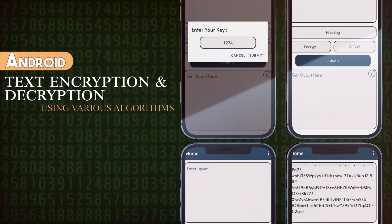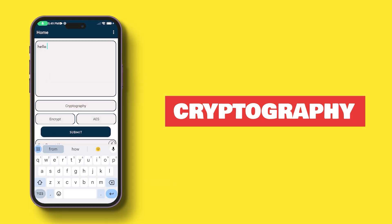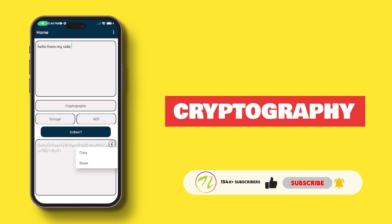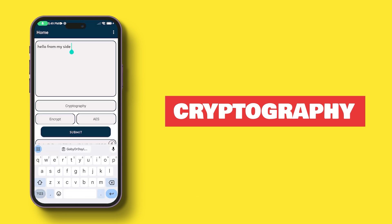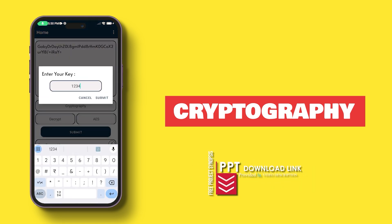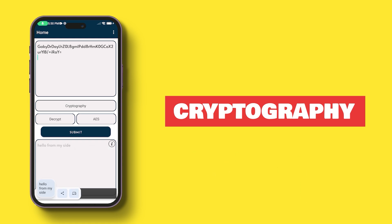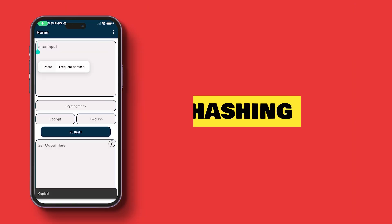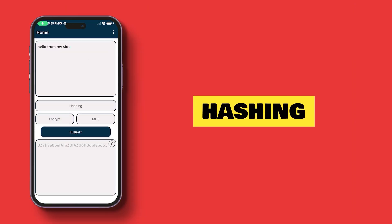Number 5 is an Android Text Encryption app using various algorithms. Using a variety of cryptographic techniques including AES, RSA, Blowfish and others, users can encrypt and decrypt text with this Android project. Users can input their text, pick an algorithm, enter a key and choose between hashing and encryption modes for a secure transformation. The original message can be decrypted using the same technique and key. The program also supports well-known hashing methods including MD5, SHA256 and CRC32.